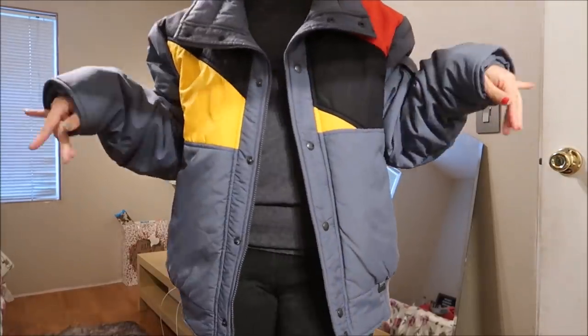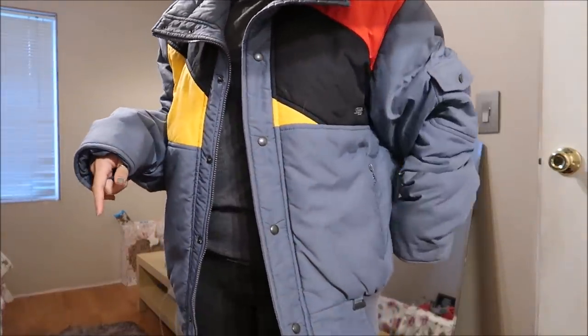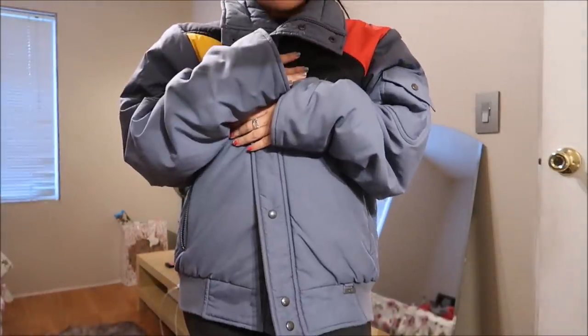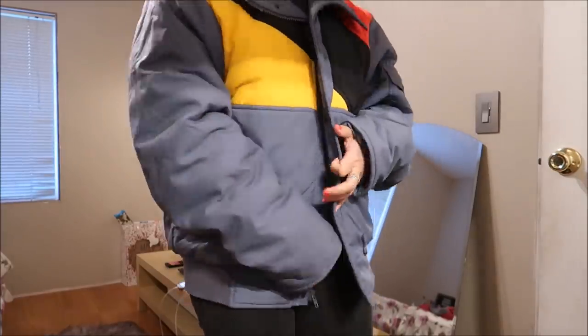This is a size extra large in men's by Snuggler. I liked it because it was really warm looking and I could wear this for snowboarding. It's a nice color — the only bad thing is it doesn't have a hood, but I always wear a beanie anyway so it works out.